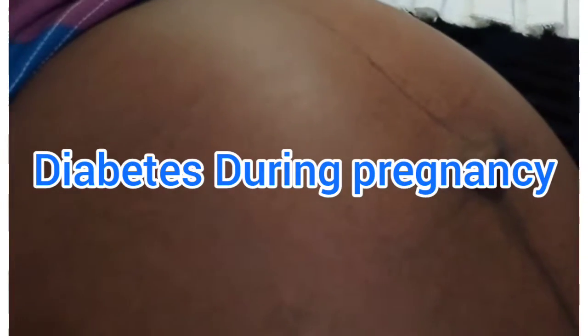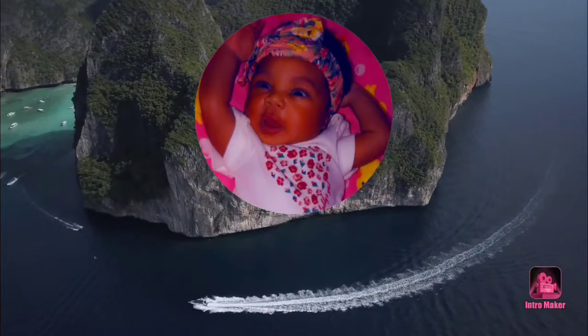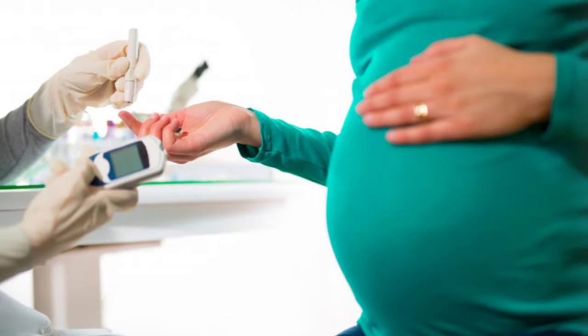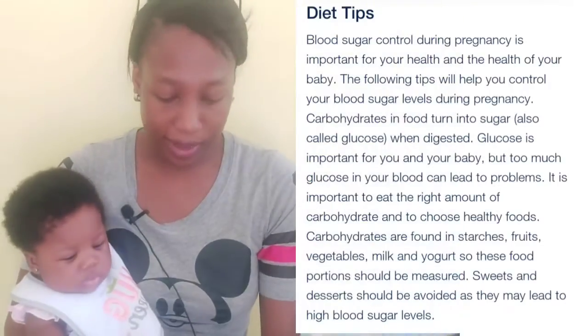Today we are going to be talking about diabetes during pregnancy and how you can treat it. Good morning! I just had to stop whatever I was doing to come and make this video for a mom who found out that her blood sugar is high. So today we're going to talk about diabetes during pregnancy and some diet tips. I'm just outside, but I had to stop and do this video for high-risk moms in pregnancy.